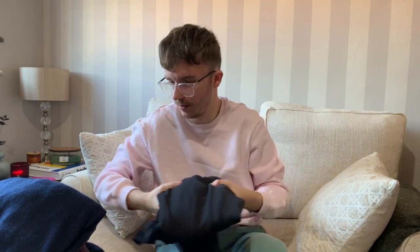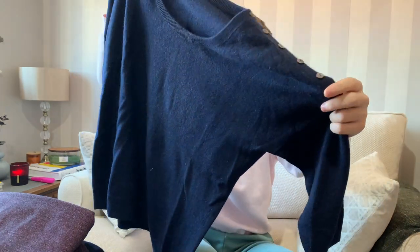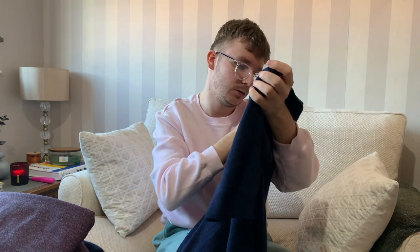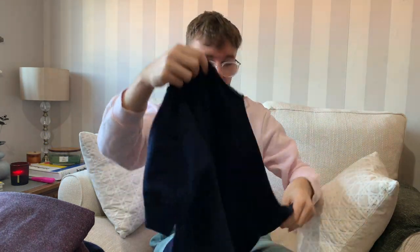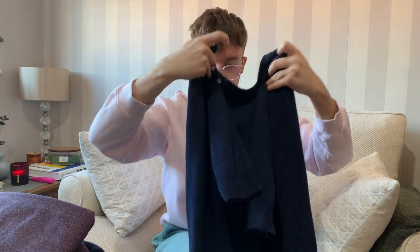Next is a jumper - Pure Collection, 100% cashmere, with button detail on the shoulder. It's a UK 16 in navy. One British pound - I couldn't believe it.